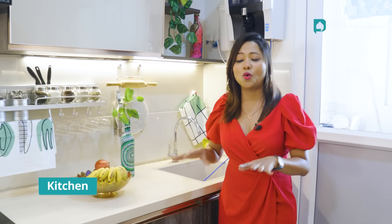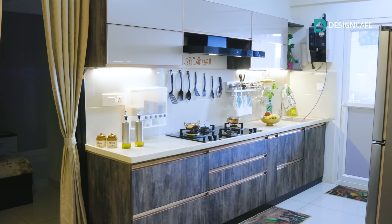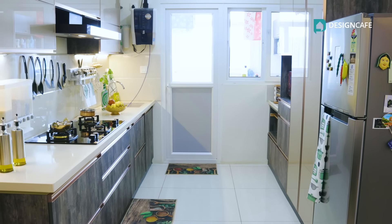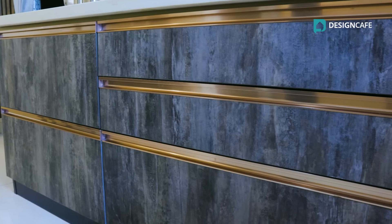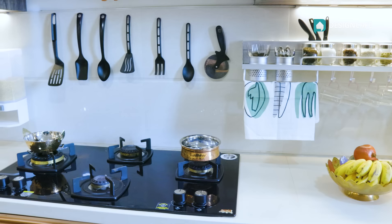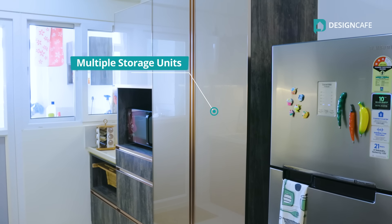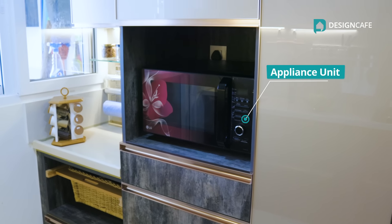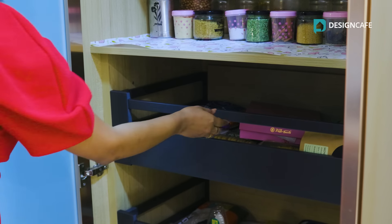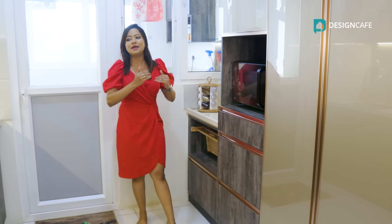Gone are the days when open kitchen needed a lot of space. Nowadays, you can design an open kitchen even in a smaller area given you're using modular kitchen cabinets as well as space saving units. Paras and Shefali were very clear that they wanted a lot of storage options for their kitchen. They also wanted a very classy and sleek look. We designed a variety of storage units here including a wicker basket, an appliance unit and the tandem pantry pullout drawers. All of these storage units make sure that they have enough space to keep everything inside making the entire kitchen look very neat and tidy.